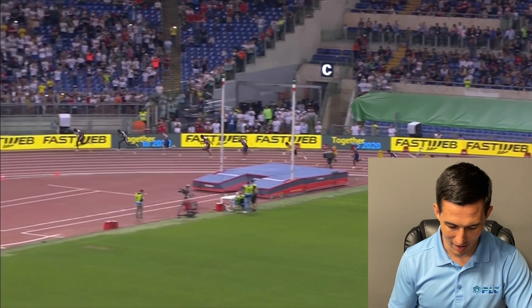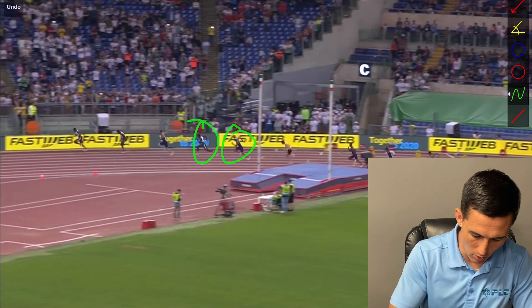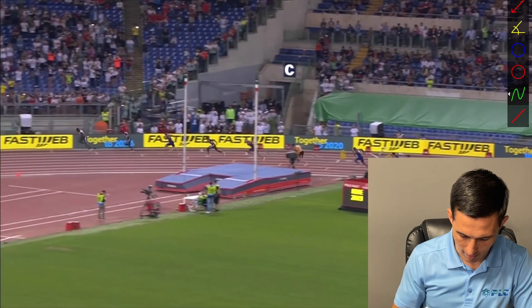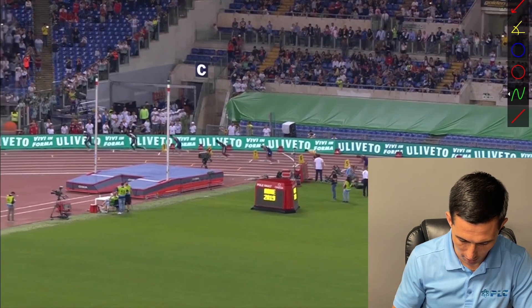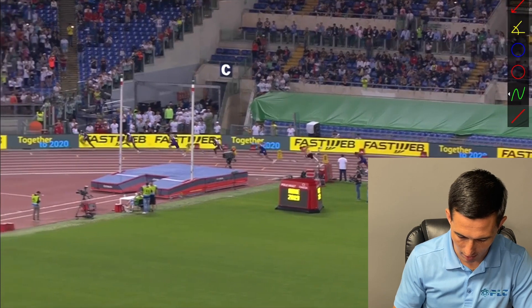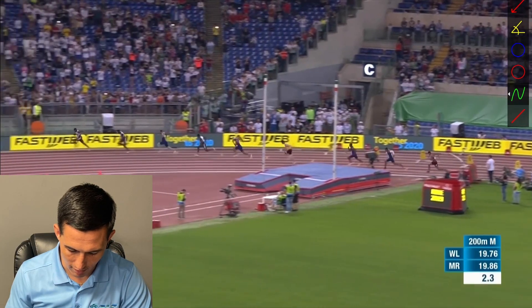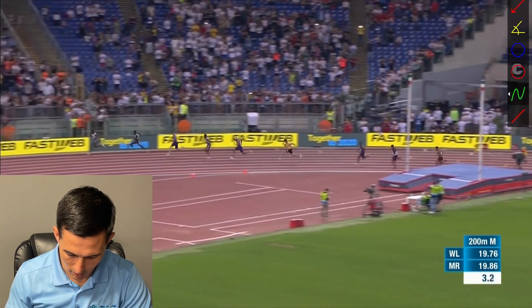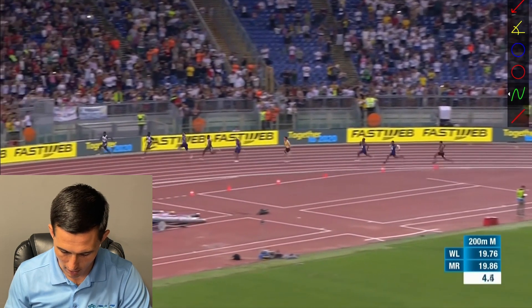I do think Michael Norman stayed in his drive phase a lot better. We can see Michael Norman right here, we can see Noah Lyles right there. I'll rewind it back so you can see exactly what they look like at the beginning. Looking at the same people — Michael Norman, Noah Lyles. Look at how Noah Lyles just gets that extra extension on each one of his feet. Michael Norman stays in that drive phase a lot better.